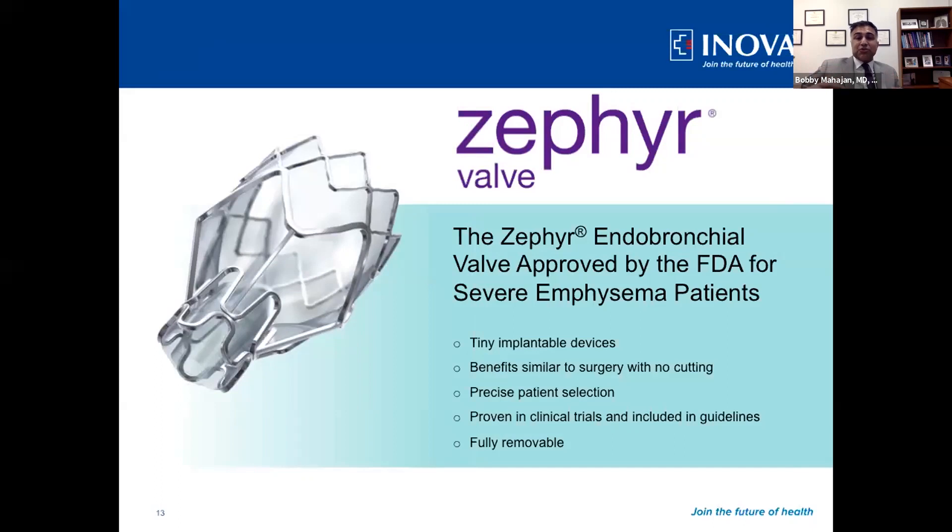The ability to do a lung volume reduction minimally invasively has changed the game — it's really given us a new option that was never available before. These are tiny valves, smaller than the tip of my finger, but they allow us to achieve the same kind of results as actually doing surgery for lung volume reduction without any cutting involved. There are great outcomes, and that's data-driven, which we didn't have 10 years ago. Frankly, there are guidelines now in terms of who will benefit from these procedures.